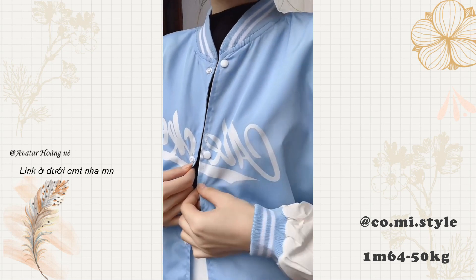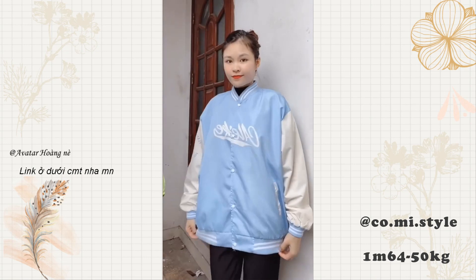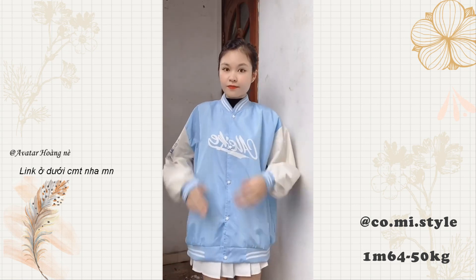Phần cúc bấm áo cũng xịn xò. Trước mua áo hơn 200k, giờ áo này chỉ hơn 100k xíu. Nhìn kỹ đằng sau xịn không? Mặc áo gió kiểu này thì gió vẫn có thể lùa vào, kết hợp với áo len bên trong thì ấm vô cùng. Áo rẻ như thế này không mua thì phí.